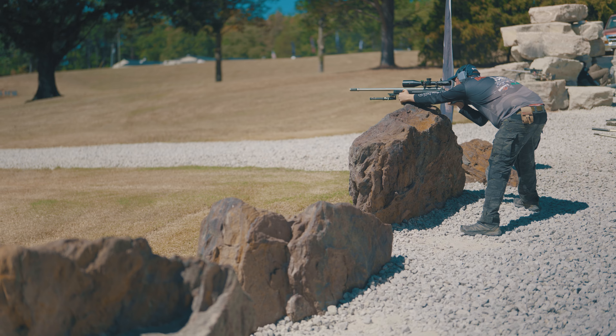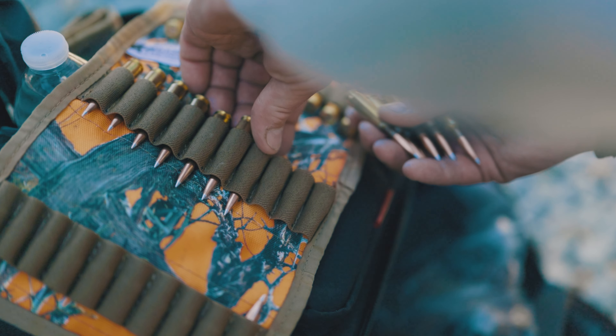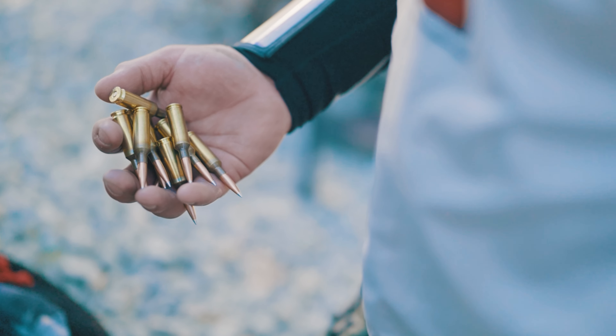Another big advancement we've had recently has been the A-tip bullets. That's an aluminum tip in our match bullets. Match bullets with tips are always going to be more consistent than a boattail hollow point bullet. The analogy is like trying to form a perfect tip with tin foil around a soda can — you just can't make it exactly the same every time.